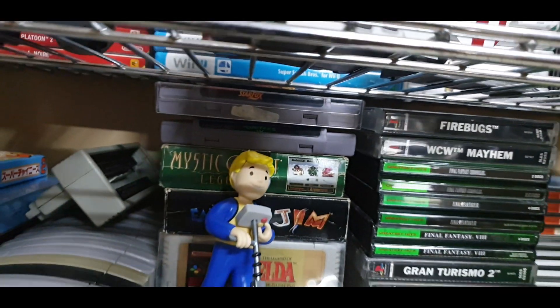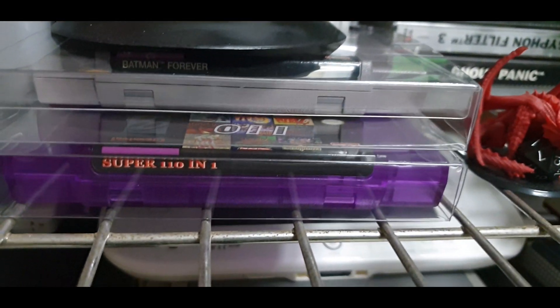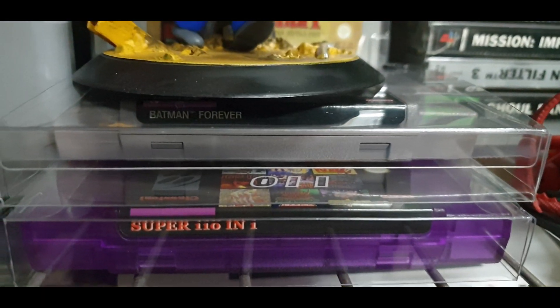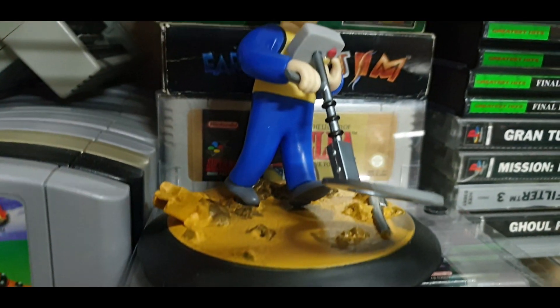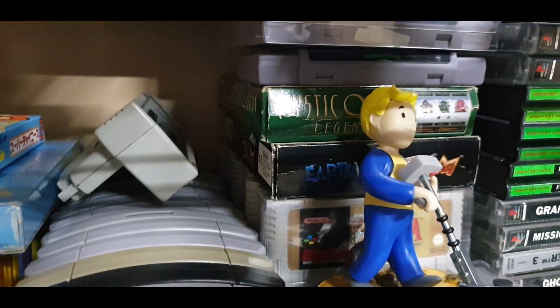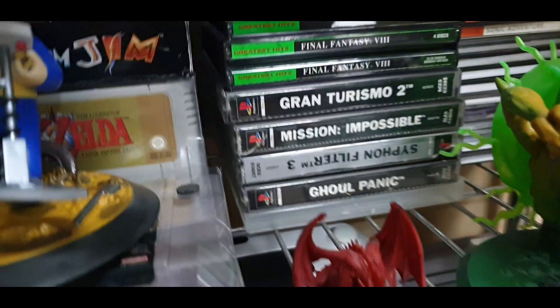That's my PS1 collection that I have there. Moving on — Fallout Boy, some nice little bootleg Super Nintendo game Batman Forever, and those are just a bunch of Super Nintendo games at the back — actually Super Famicom and Super Nintendo.